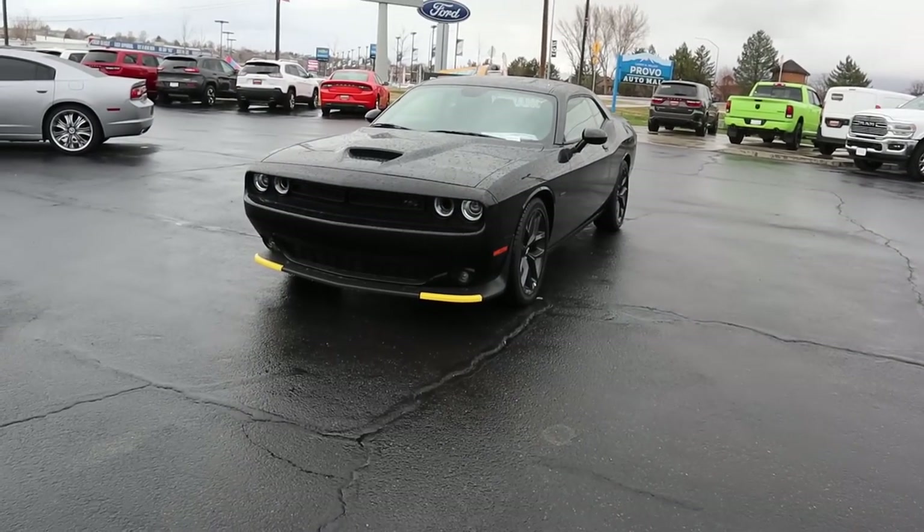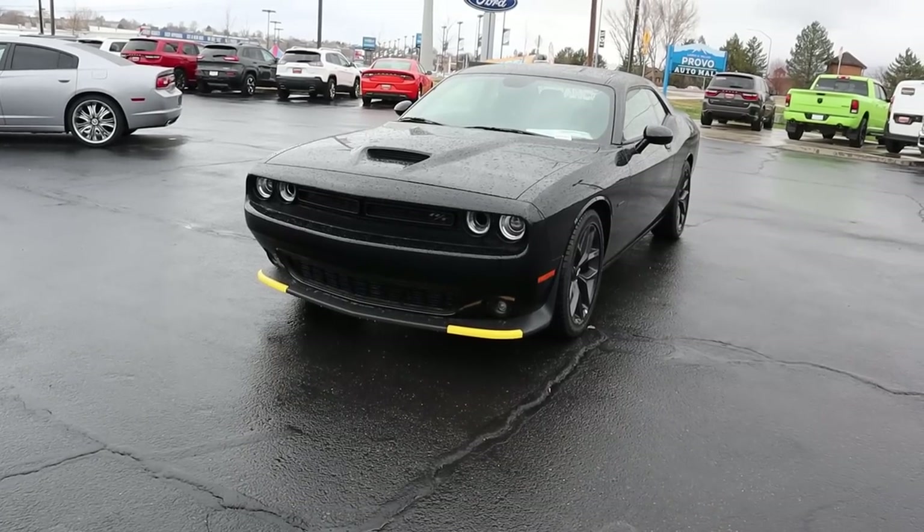Hey everyone, it's Ben Hardy here. In today's video we're going to be going over a 2020 Dodge Challenger R/T with the manual transmission. As always, we're going to do a quick walk around on the car, then take it out and see how it drives. A huge shout out and thank you to Larry Miller Dodge Ram here in Provo for providing us with the Challenger — check out the inventory in the link below if you're in the market for a new Dodge, Ram, Jeep, or Chrysler.